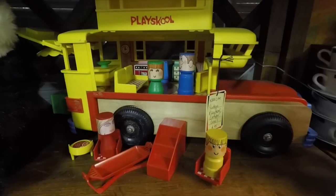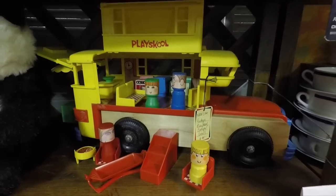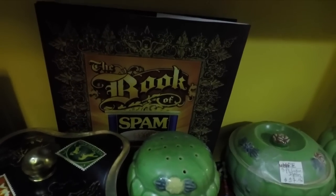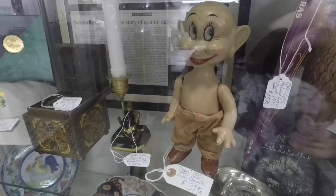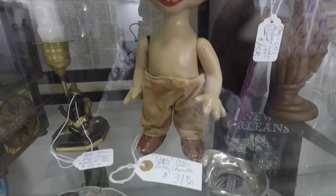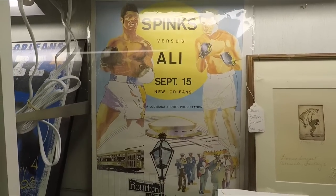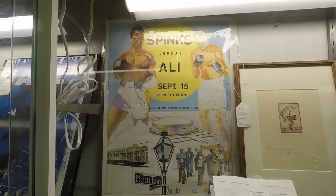An old Play School series food truck, with some kids hanging out in there. Down here is the Book of Spam — I like Spam, I like fried Spam. This creepy little doll is supposed to be Dopey from the Seven Dwarfs, from Snow White. And here's a poster for the Sphinx vs. Ali fight at the Superdome, September 15th, 1978. Wow, that's cool.